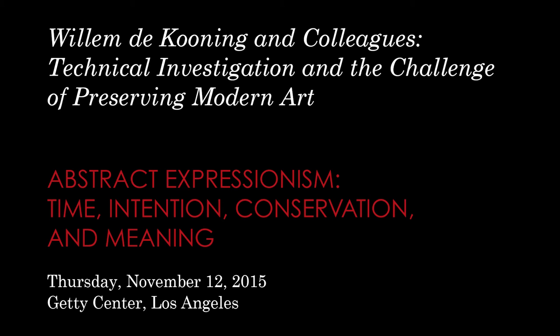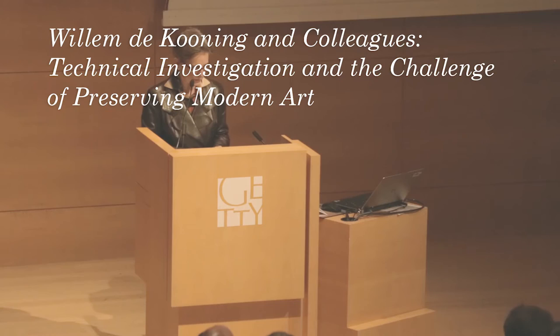Thank you. I also thank the GCI as well as the Clifford Still Museum for inviting me to participate in this conference.